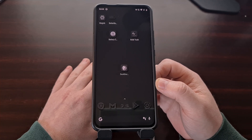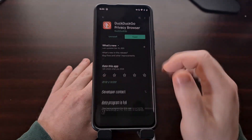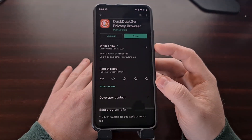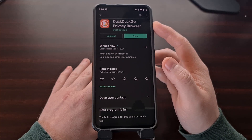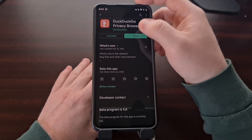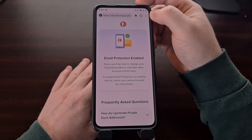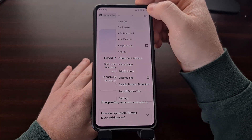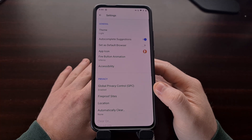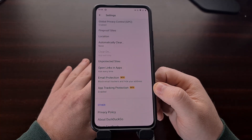For those who have yet to install the application, you can do so from the Google Play Store right now. Just search DuckDuckGo and install their privacy browser application. From there, open it up and tap the three-dot menu at the top right to dive into the settings, then scroll down a little bit — this is where you'll find the app tracking protection feature.